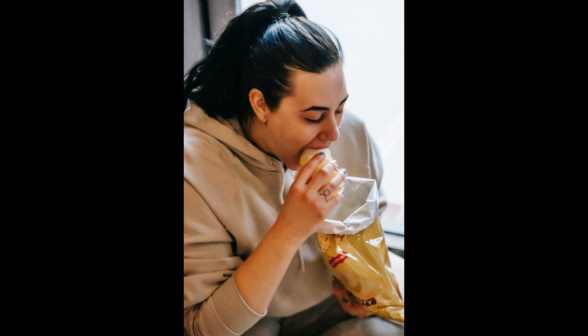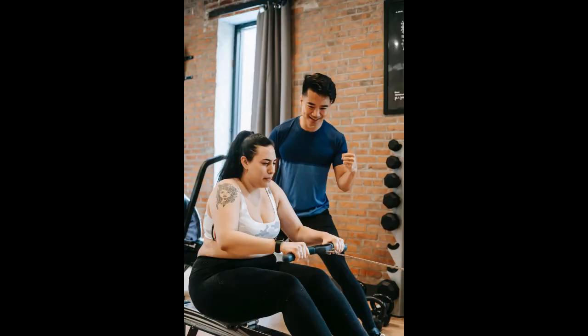Tip 5: Drink Plenty of Water. People sometimes confuse thirst with hunger. You can end up consuming extra calories when a glass of water is really what you need. Read more about drinking water as part of a healthy diet.